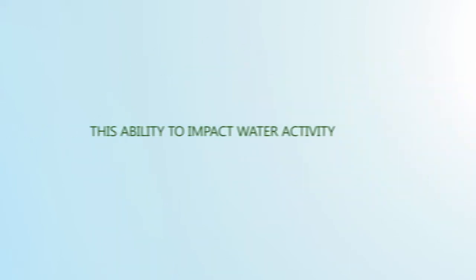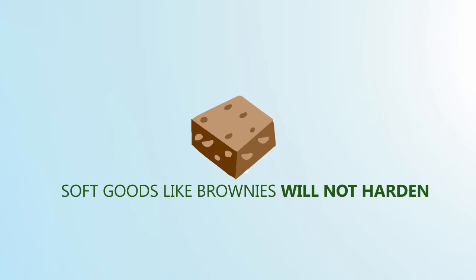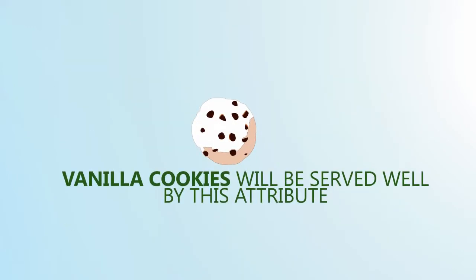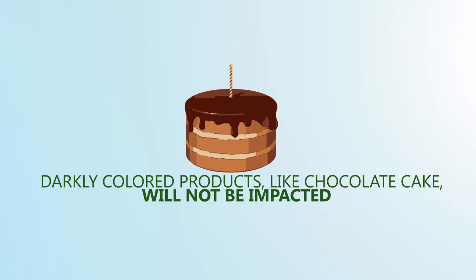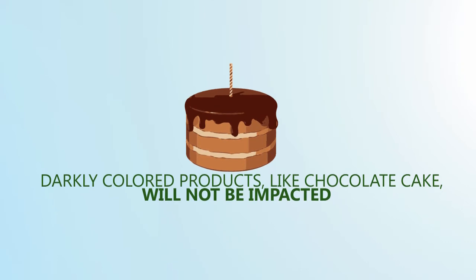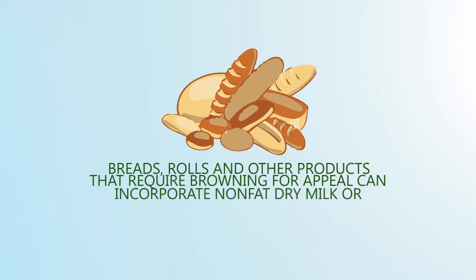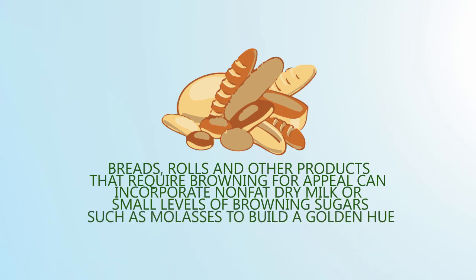This ability to impact water activity improves baked goods. Cookies will maintain crispness; soft goods like brownies will not harden. Because YourSweet Erythritol does not contain a reducing group, it does not contribute to browning. Some baked goods such as vanilla cookies will be served well by this attribute, while darkly colored products like chocolate cake will not be impacted. Breads, rolls, and other products that require browning can incorporate nonfat dry milk or small levels of browning sugars such as molasses to build a golden hue.